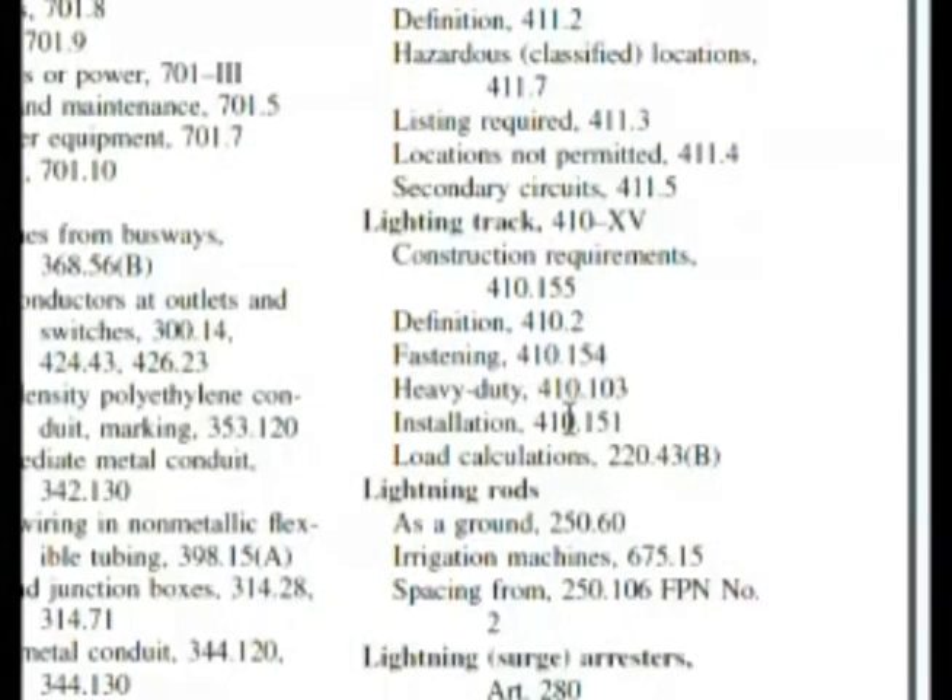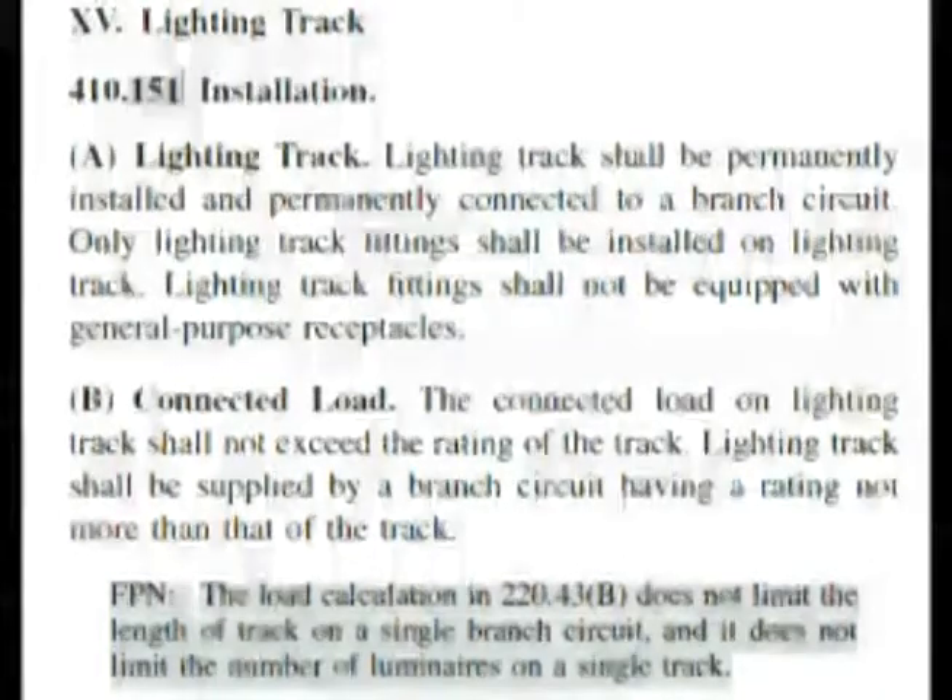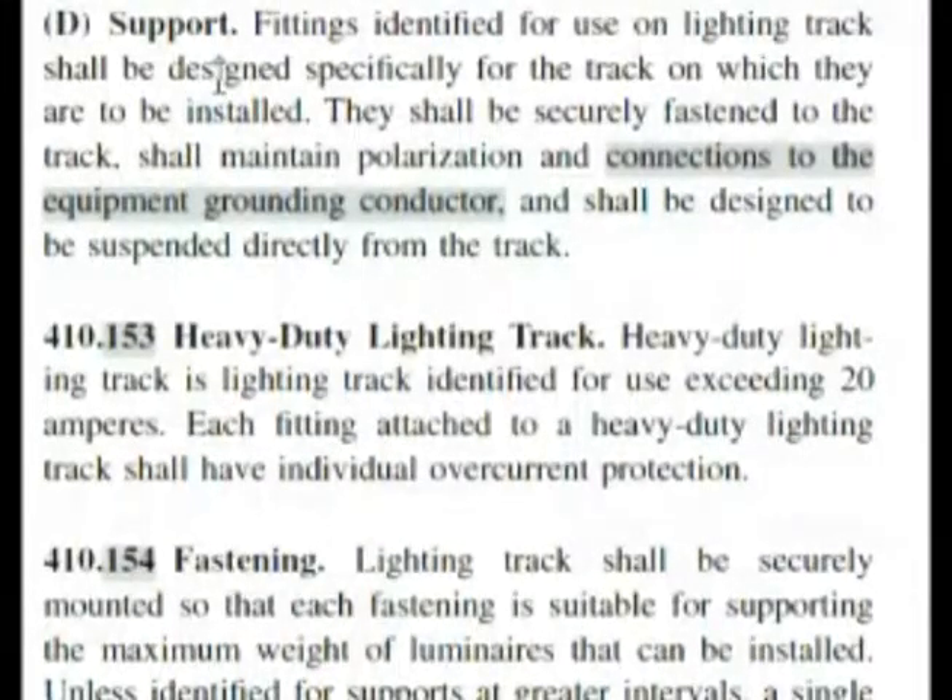Let's go there starting at 410.151 and see what we can find. Here we are at our section on lighting track, and 410.151 installation was the first one we wanted to look at. Reading through the bold sections we're not really finding anything that answers our question, so we move to the next column and come to letter D which has support. But reading this, it really doesn't give us anything about the length for supporting, and heavy duty lighting track doesn't help us either.